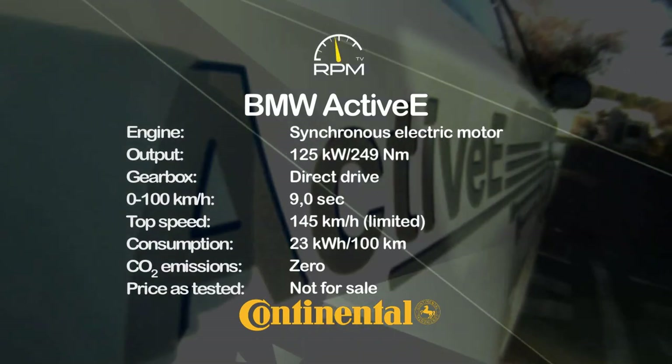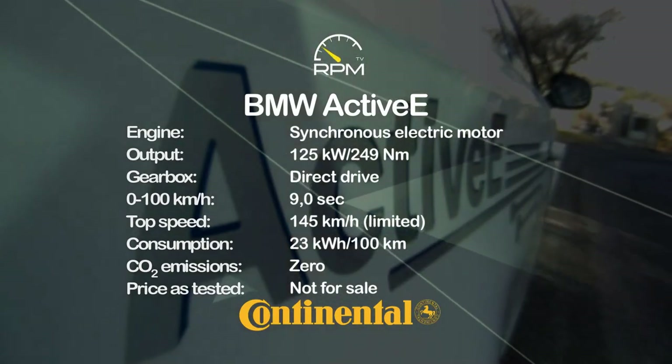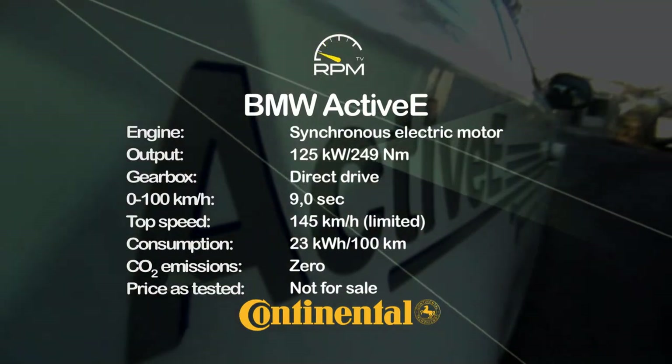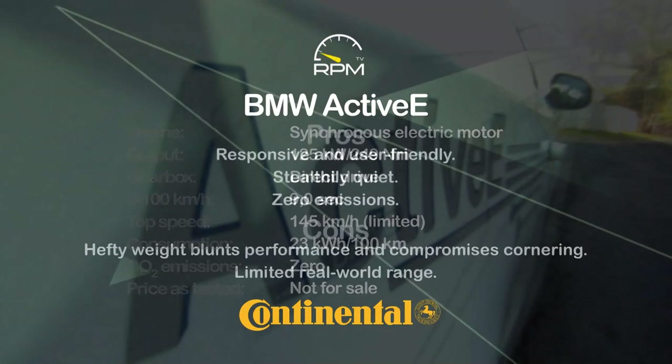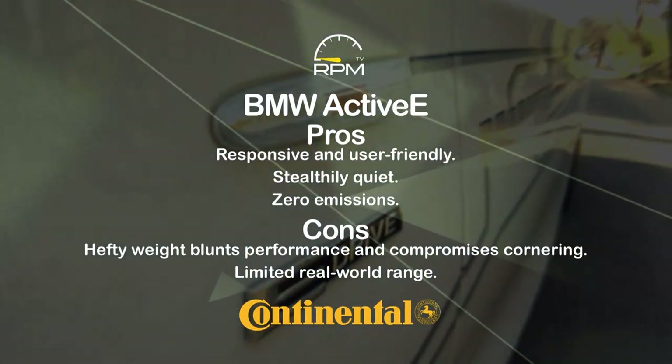A near silent electric motor bolted to the rear axle provides instant response and plenty of brio, while the liquid-cooled batteries provide the spark with zero emissions. For the most part, the Active E feels quite normal, with comfort to match, but the batteries are heavy, the boot is small, and the range doesn't live up to expectations.